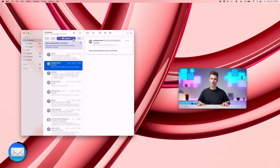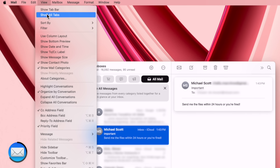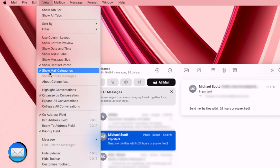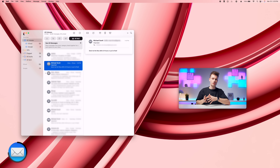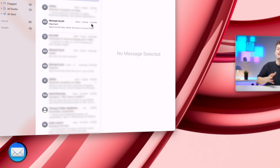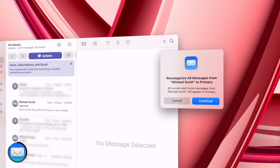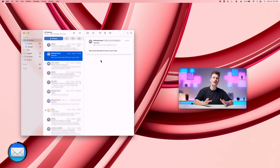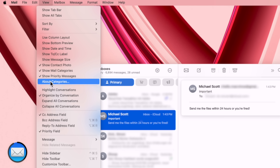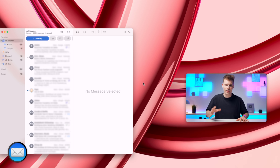If you want to ditch the new category feature, you can either permanently stay on the 'All Mail' tab, or switch it off completely in the View menu. But if you do like the idea, you can train the system to make it work better. If an email lands in the wrong tab, just right-click it, pick another category, and future emails from that sender will go there automatically. You'll find more info about each category in the View menu, which is also where you can reset any manual changes you've made.